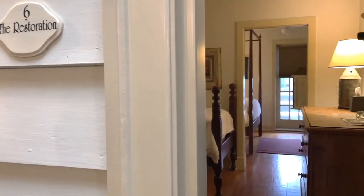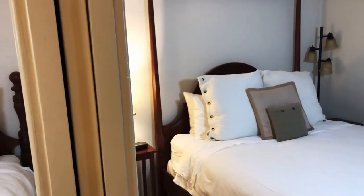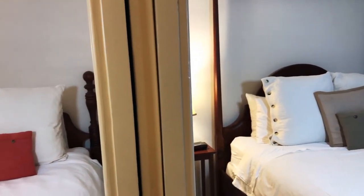The Restoration Suite is a two-room suite with a queen four-poster bed in one room and a twin in the other, separated by a pocket door for privacy.